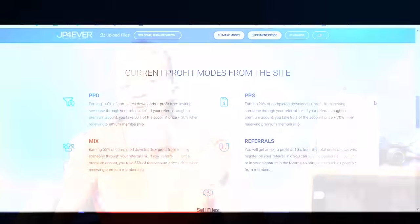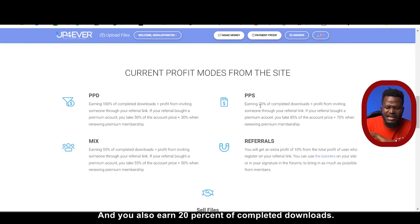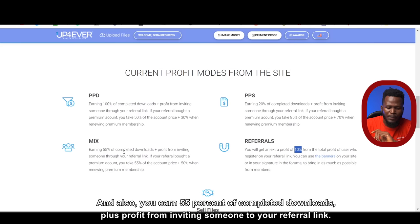There are a lot of ways to make money on this platform. One of them is PPD — pay per download. For every download of your audio file, you get paid. You also earn 20% of completed downloads. And when you refer someone to the website, you get 10% of the profits whenever they make profit. You also earn 55% of completed downloads plus profit from inviting someone through your referral link.